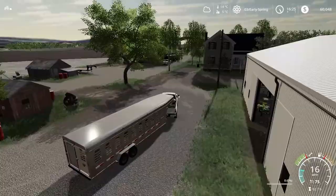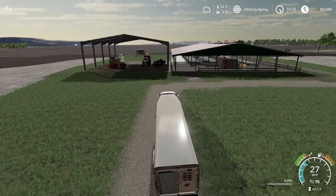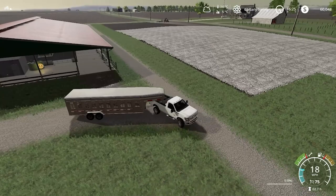Alright, I have decided that I've spent enough money on cattle for now, as I don't want to go into the red quite yet. We can always add more cattle later. So I'm just going to park the cattle trailer right back where it was.